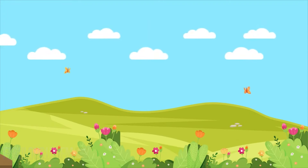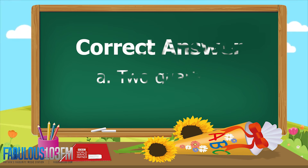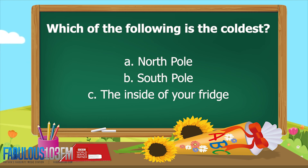The first question was: which of these fractions is equivalent to one half? A) two quarters, B) five quarters, or C) one quarter? Shout your answer at the radio as loud as you can so I can hear you! And the correct answer is A — two quarters. Two quarters is equivalent to one half.